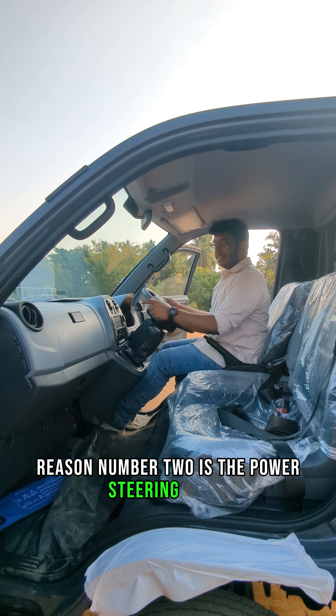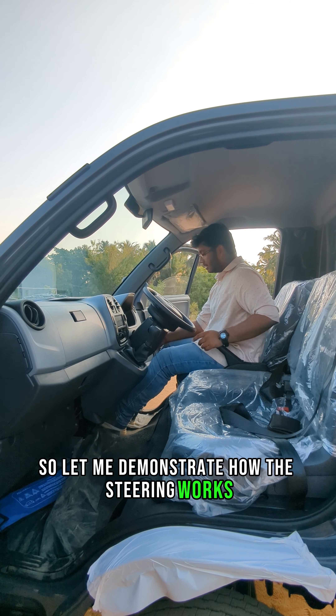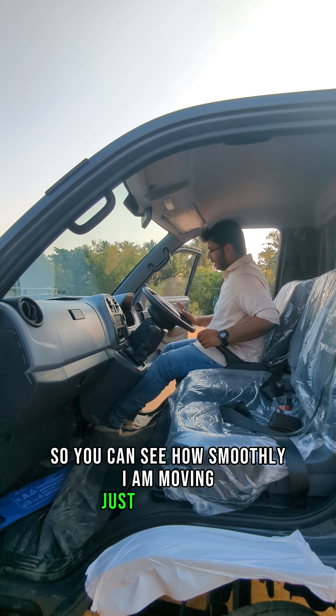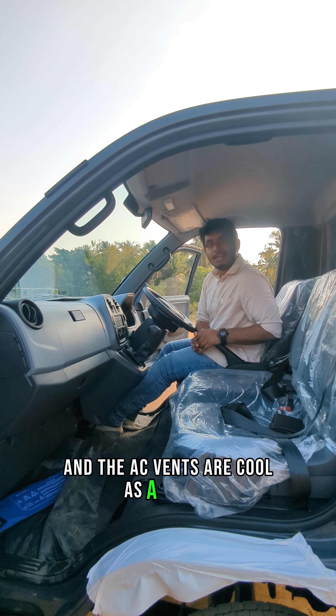Reason number 2 is the power steering and the AC. Let me demonstrate how the steering works. You can see how smoothly I am moving this, and the AC is just cool like a fridge.